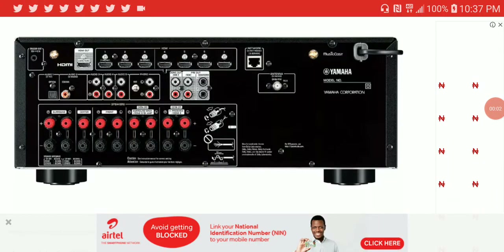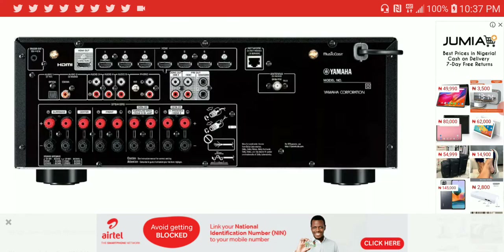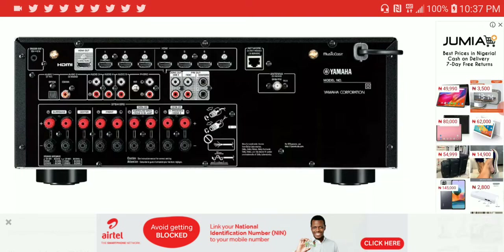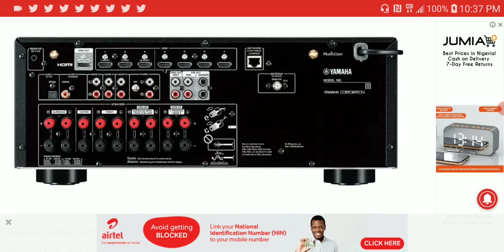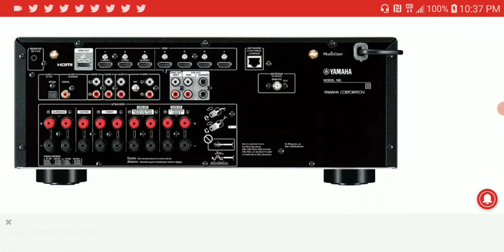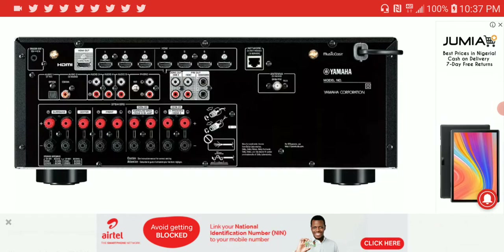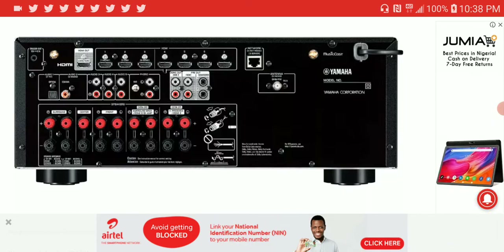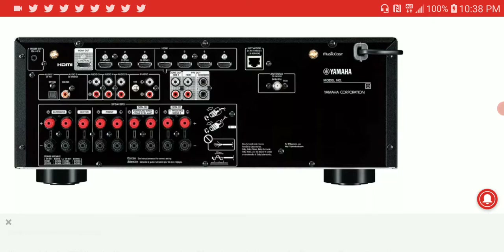If you are a Yamaha AV receiver owner, especially if you bought their 2020 AV receiver line with HDMI 2.1, you will be very happy to know that Yamaha is requesting that anyone who wants their HDMI problems fixed send back their AV receivers. They will work on it, upgrade the HDMI board, fix anything, and send it back to you.